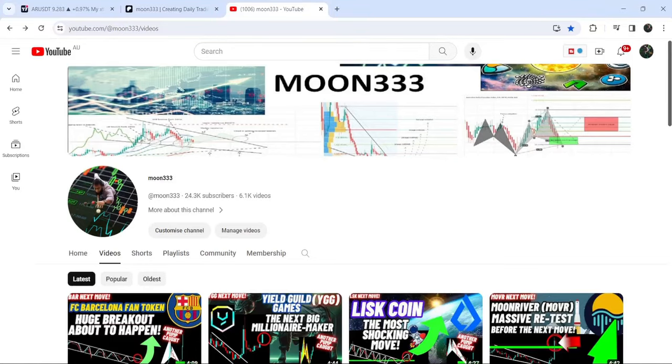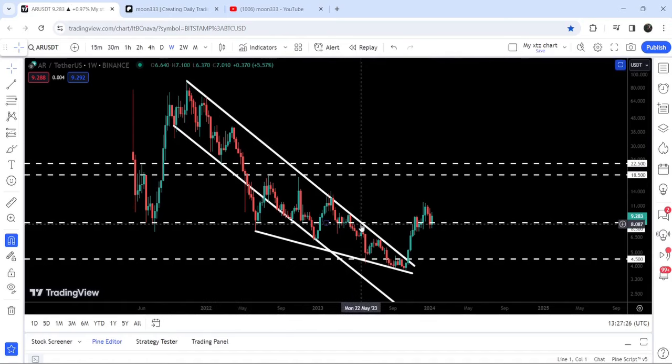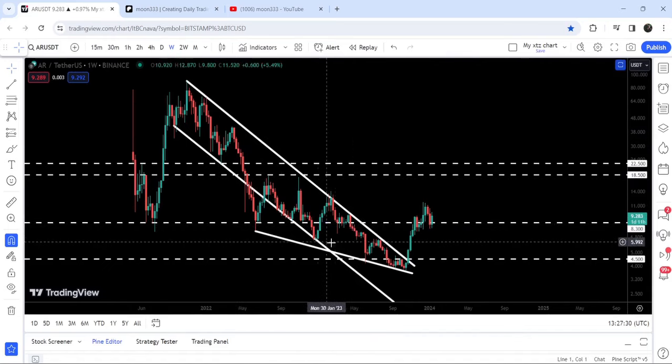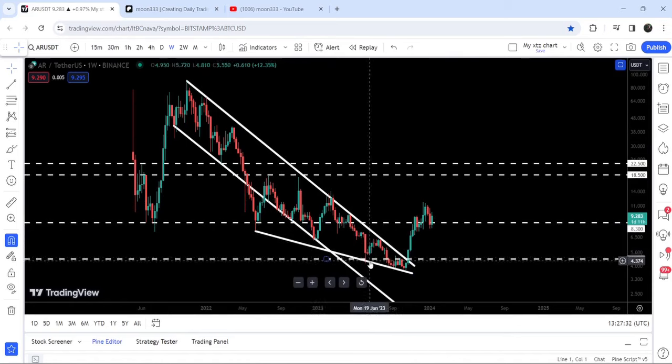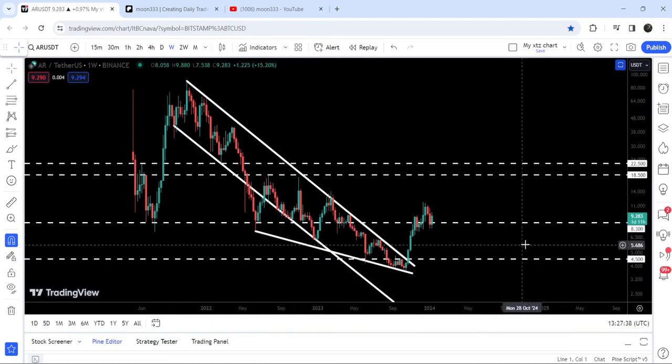Hey friends, this is Atip here, and welcome to a new update on RVEP. In today's video, I'd like to show you a very big down channel breakout that has happened on the seven-day time frame chart. Before breaking out this channel, it also found another downtrend line support here, and this was another formation of the falling wedge pattern as well.